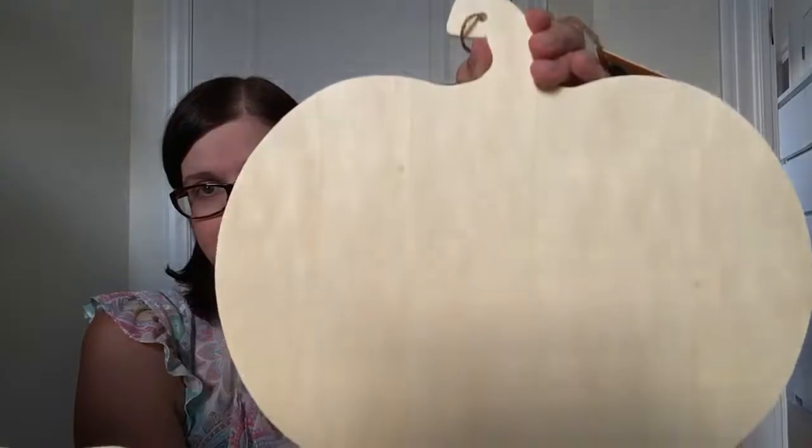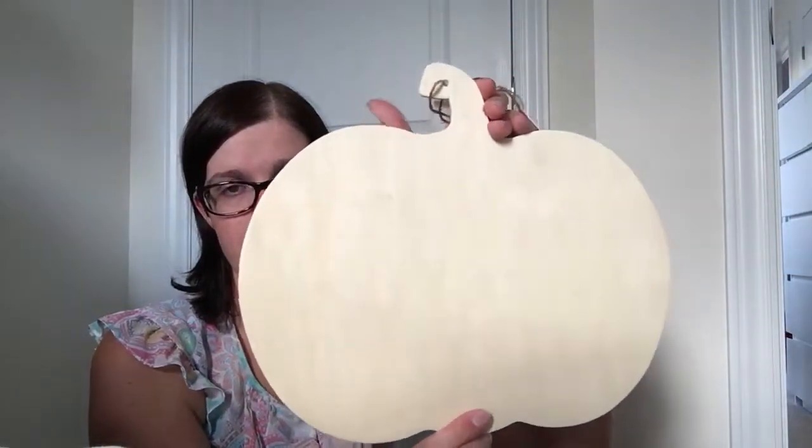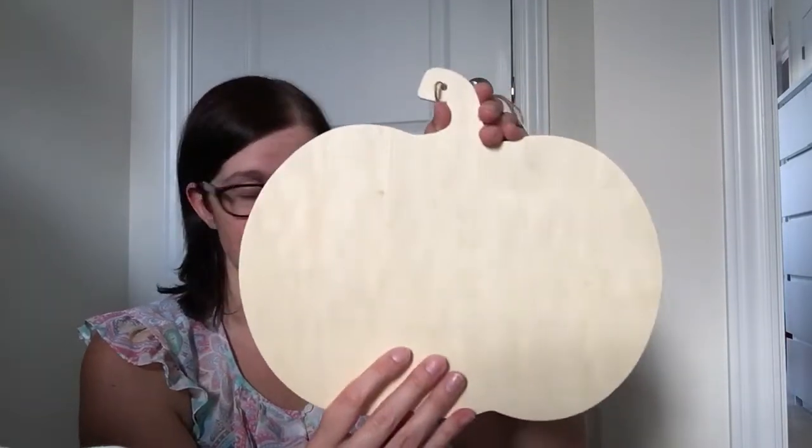I'm going to be using that pumpkin cutout and those metal words to create a nice sign for my door. I also picked up one of the over-the-door wreath hangers.